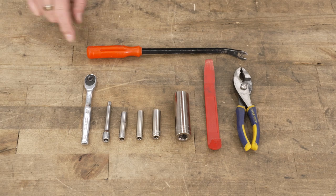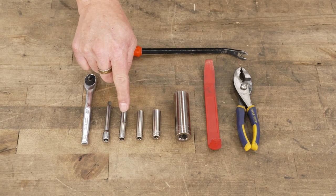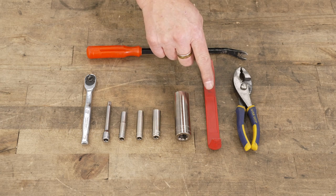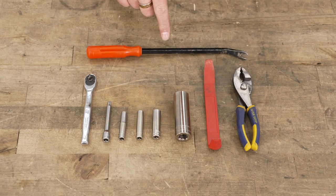The tools you'll need for this project are a quarter-inch drive ratchet, a short extension, a 7, an 8, and a 10-millimeter socket, a 20-millimeter socket or an adjustable wrench, a soft trim removal tool, a pair of pliers, and a pushpin removal tool.